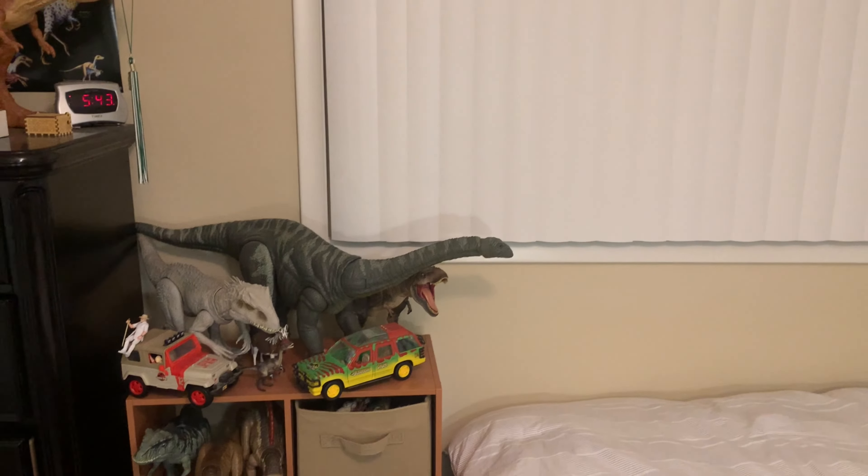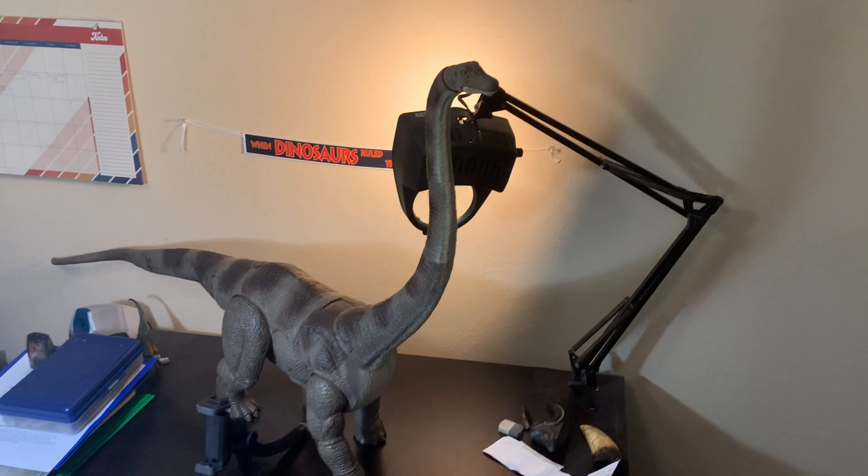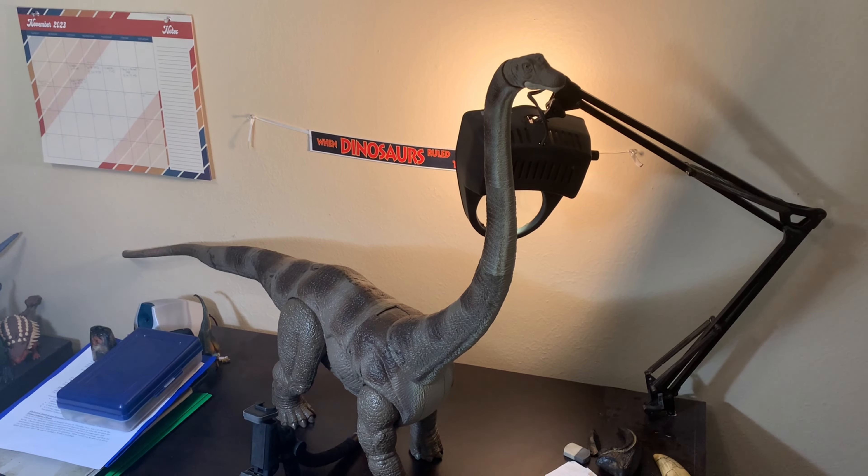And now I have pretty much every single Legacy Collection Sauropod figure. Really starting to run out of room here. Overall, I think this figure is just absolutely amazing.